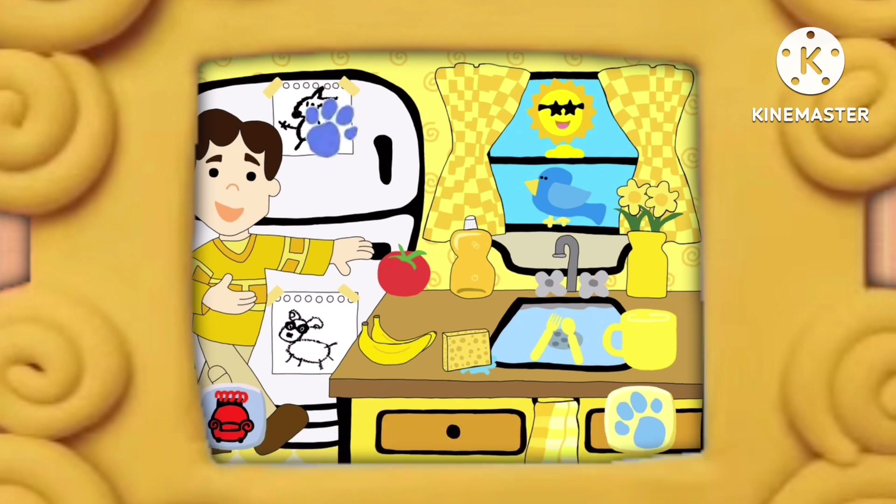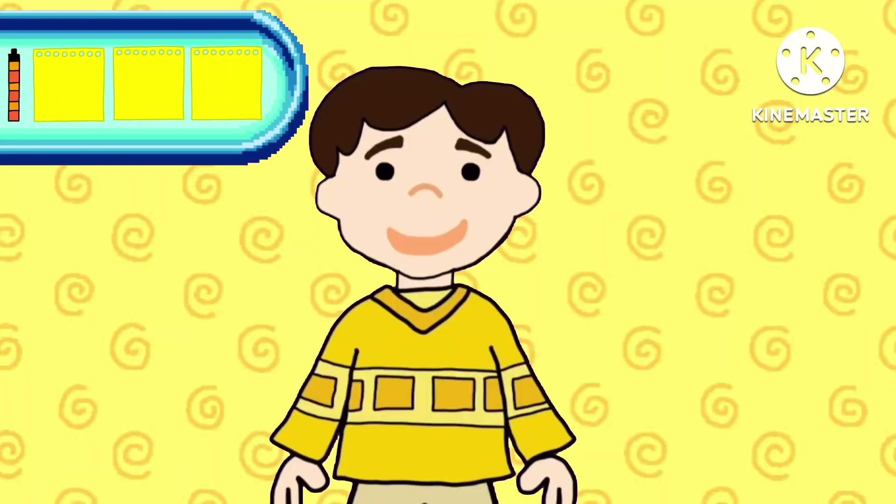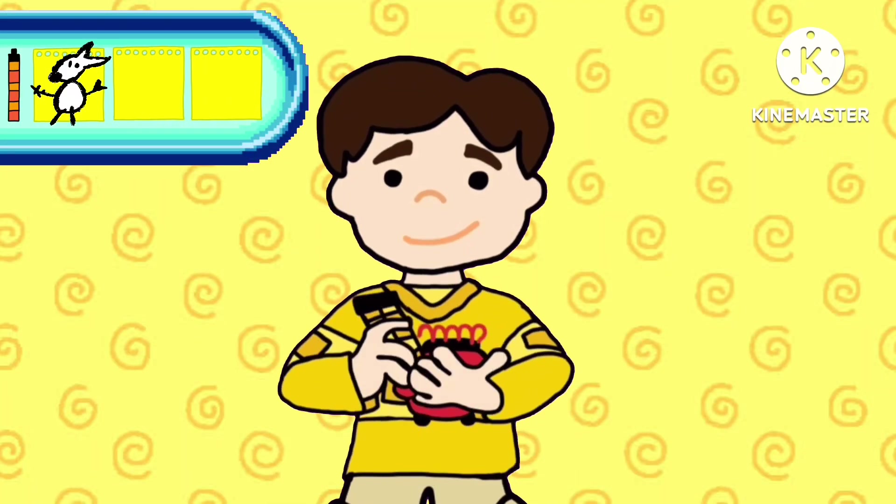A clue, a clue! Oh, you see a clue? Where is it? We found our first clue. You know what to do. Let's put it in our handy-dandy notebook. Let's draw our first clue. This clue is a picture of a kangaroo.